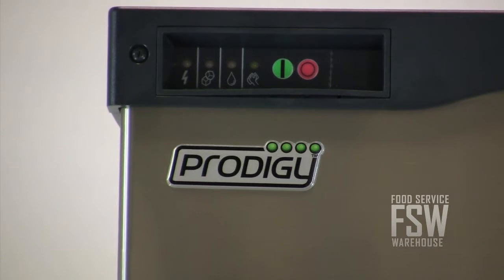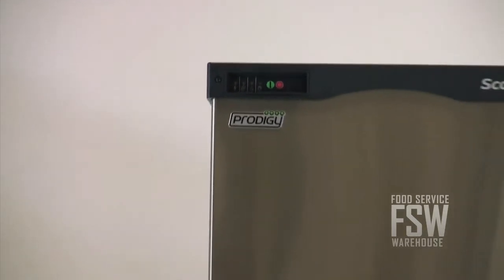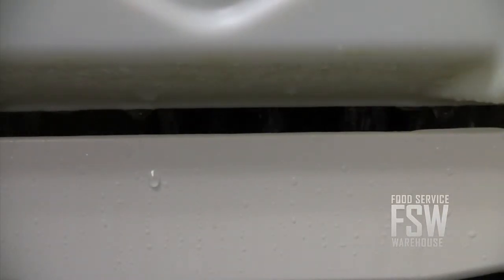The auto alert feature takes the guesswork out of cleaning and servicing, signaling employees regularly with flashing lights. The water-cooled condenser on the unit uses its share of water but exceeds California and federal energy efficiency regulations.